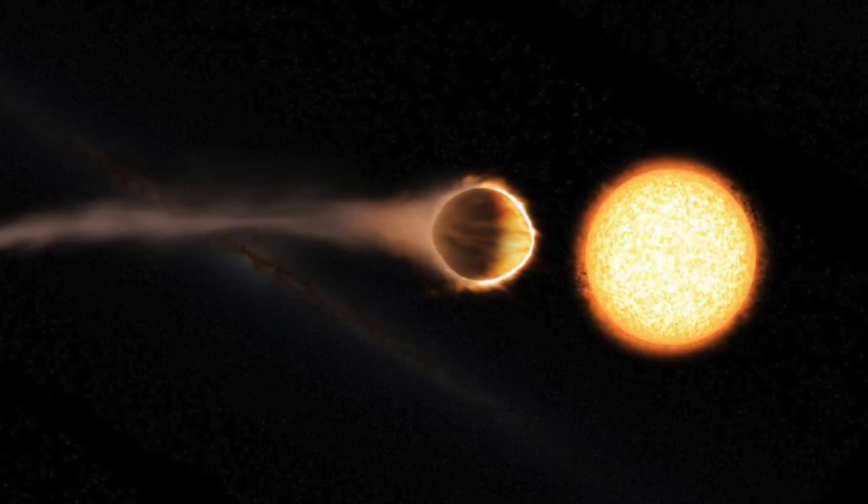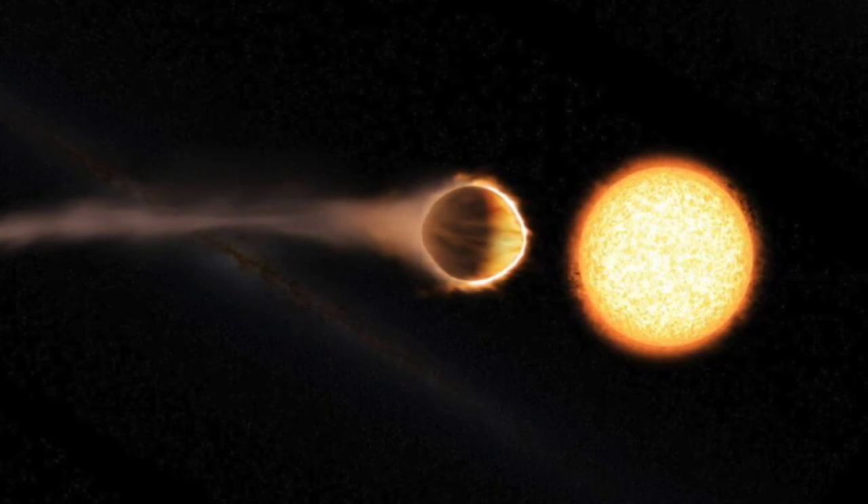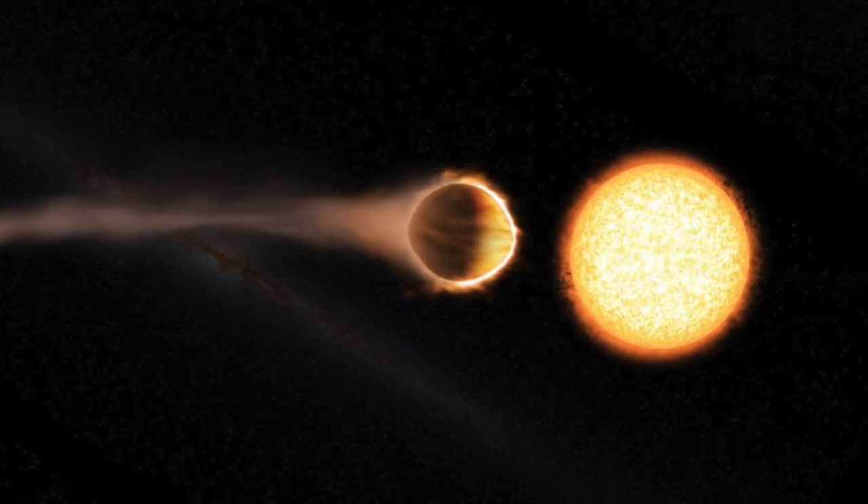That can mean only one thing: the planet's orbit is decaying. Slowly but surely, Kepler 1658b is spiraling into its host star.